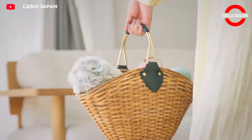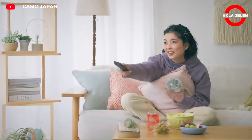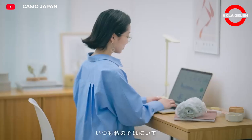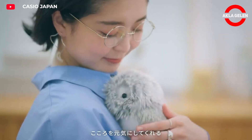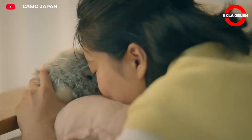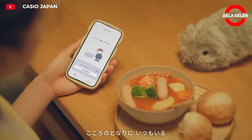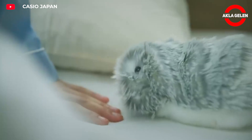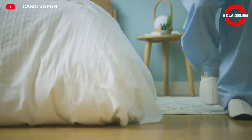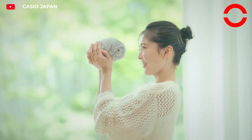Moflin is a small AI pet robot. It expresses basic emotional states such as happiness, peace, stress, and fear through sounds and movements based on interactions with the user. Its personality evolves over time according to the bond it establishes with the user.